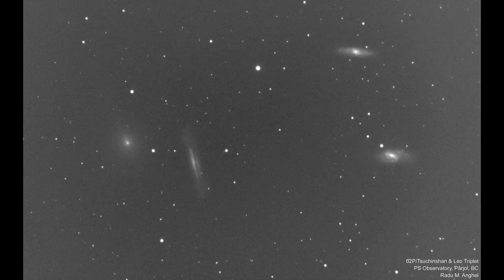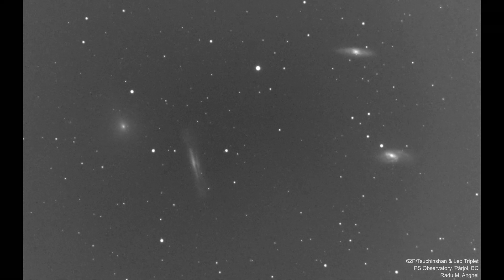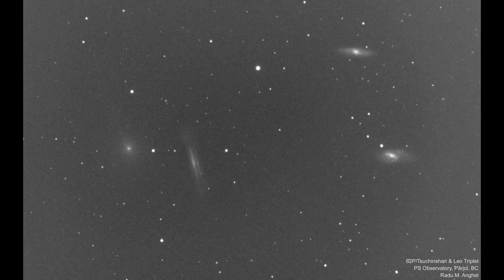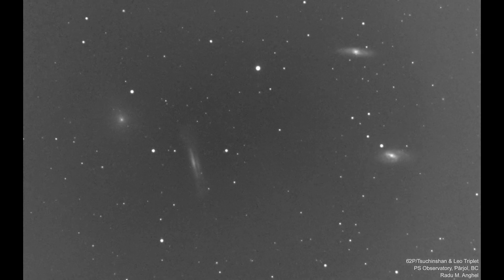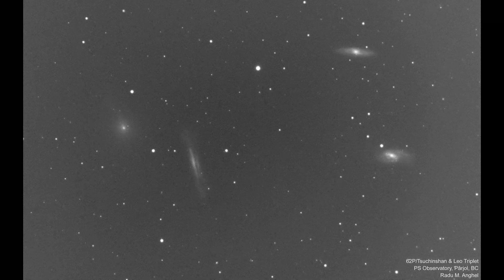Angel points out the fascinating contrast in light travel time: the comet's light takes 4.4 minutes to reach us, while the light from the galaxies spans an immense journey of 35 to 40 million years. The total elapsed time of the video is about four hours. In real time, the comet's motion is imperceptible, like the vast majority of comets.